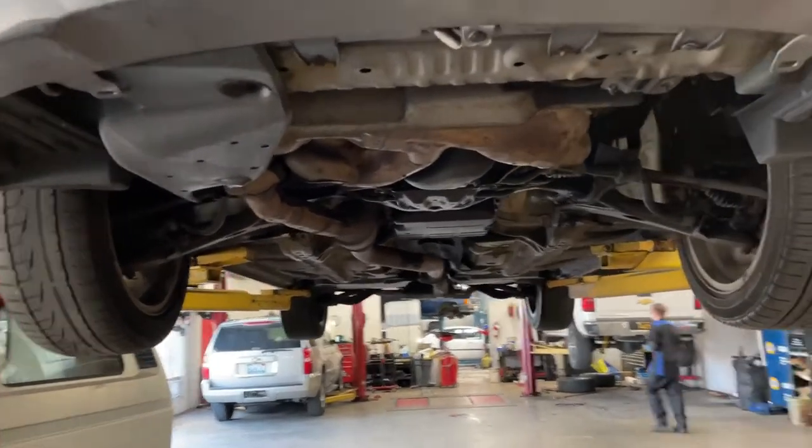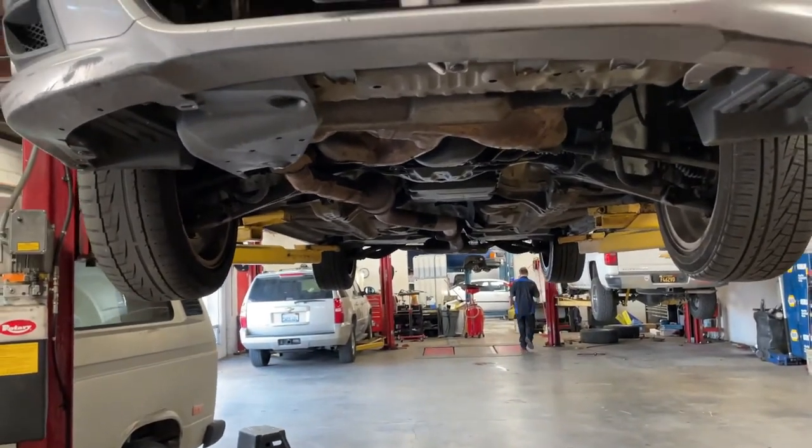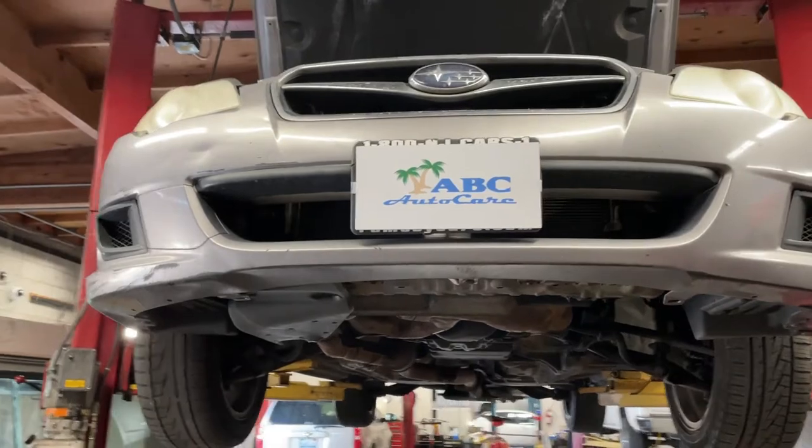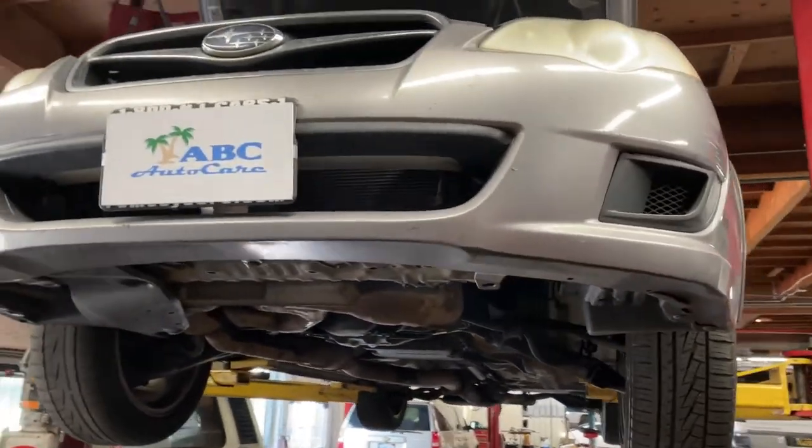And then we have another biggie. There was no coolant in the reservoir and the fans are on all the time. For us, typically that complaint usually leads to an overheating issue.